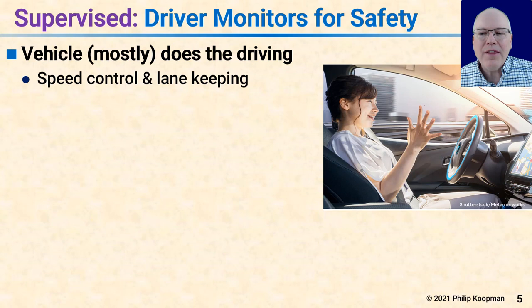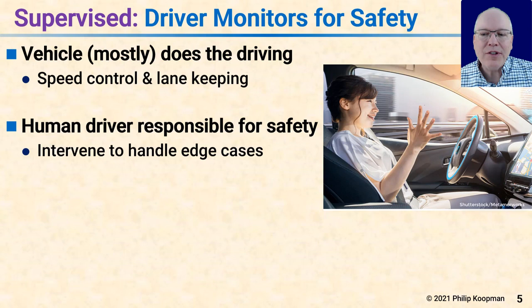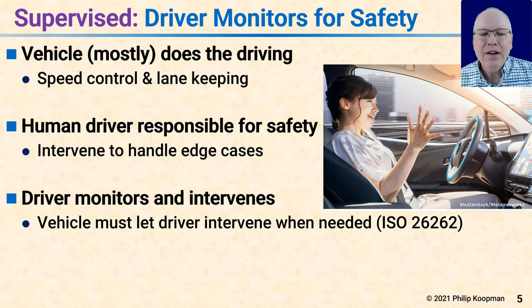Supervised driving is a system in which the driver monitors for safety, but the vehicle itself does the specific driving task — speed control, lane keeping — while the human driver remains responsible for safety. The driver may have hands off the steering wheel, but is paying attention to the road and ready to grab the wheel when needed. The car is actually doing the driving; the driver is just being ready to jump in if something goes wrong, especially for edge cases or gaps in the design that weren't anticipated.